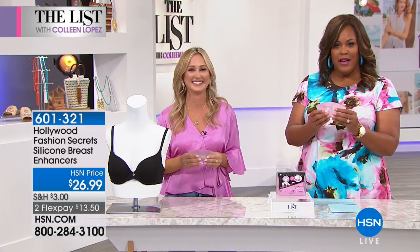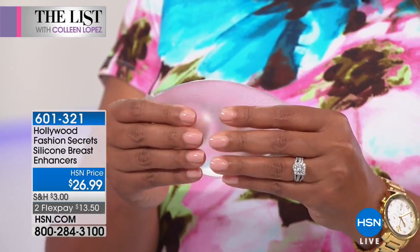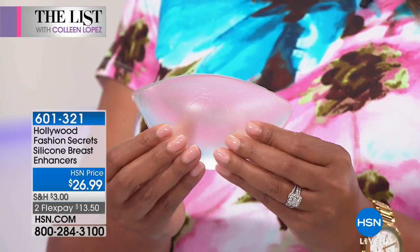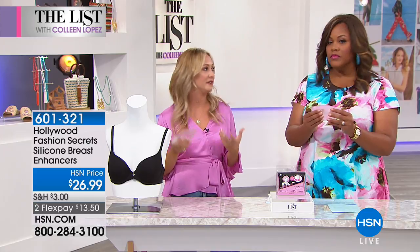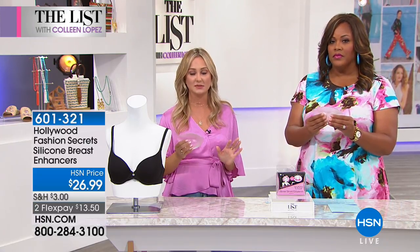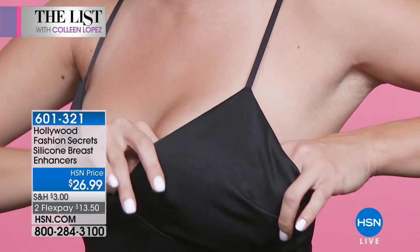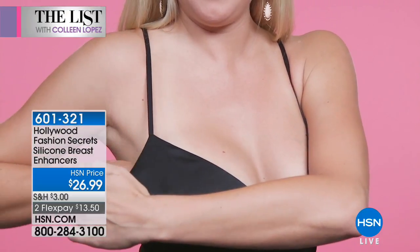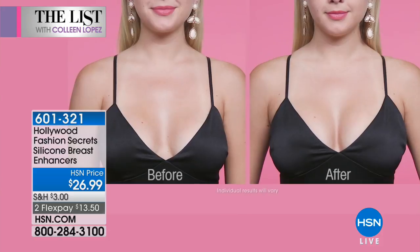This feels incredibly natural. You can clean these and reuse these hundreds of times. It's not a porous material — you're going to simply use soap and water to clean them. Because let's be honest, sweat is a real problem and it happens to the best of us. Simply clean these with soap and water.